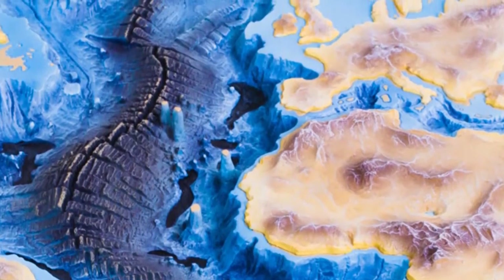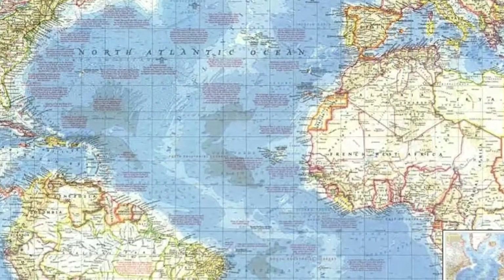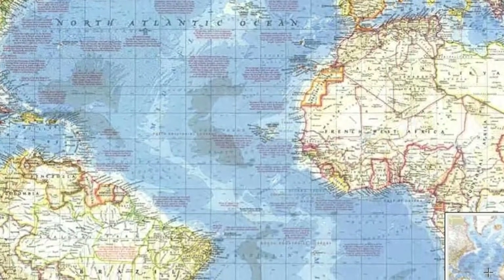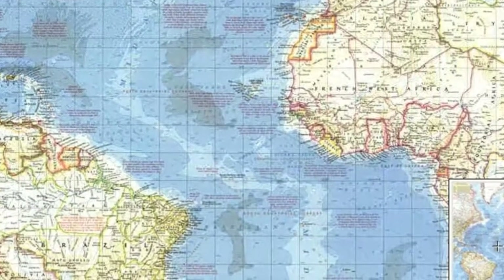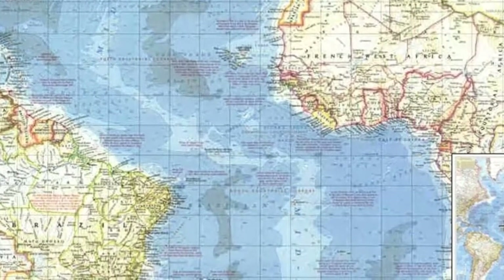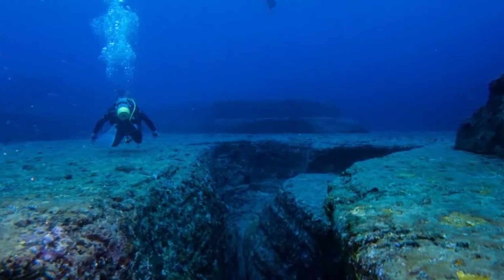Today we know that oceanic ridges mark divergent plate margins, where new oceanic lithosphere originates. We also know that deep ocean trenches represent convergent plate boundaries, where oceanic lithosphere is subducted into the mantle. Because the process of plate tectonics is creating oceanic crust at mid-ocean ridges and consuming it at subduction zones, the oceanic crust is continually being renewed and recycled.